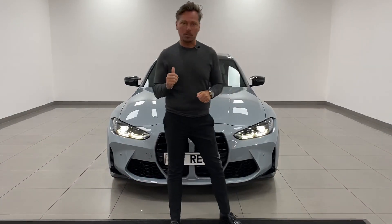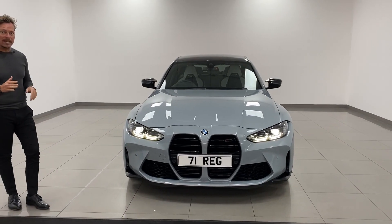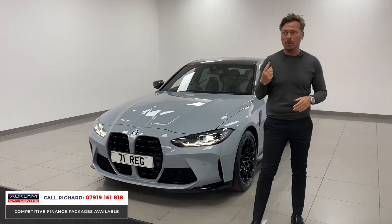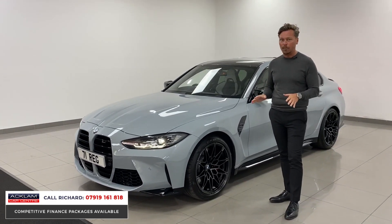With two of these cars sold in the last 24 hours, they're on actual fire for us — BMW M3 Competition. This car is an X-Drive, priced in the market, number one buy in the UK today. 2021 71 plate, just 4,000 miles on.